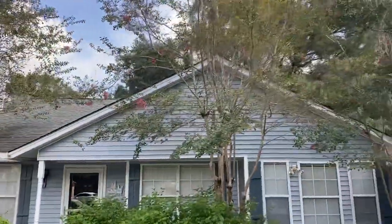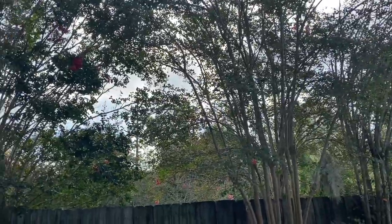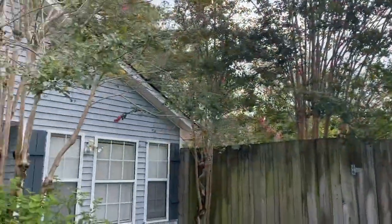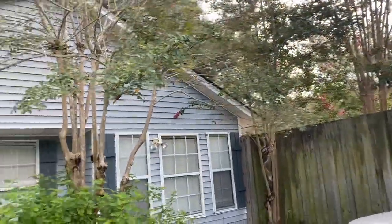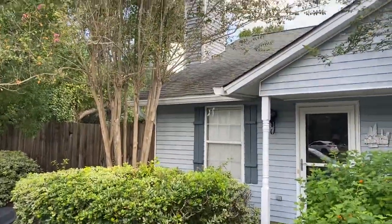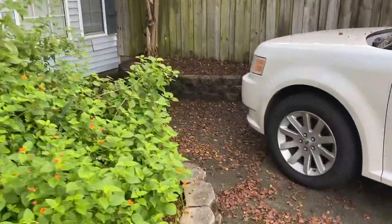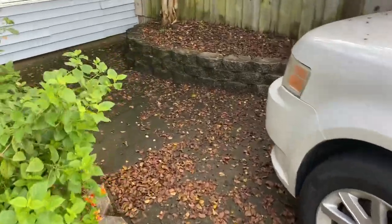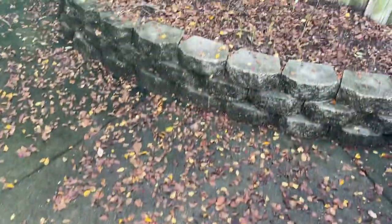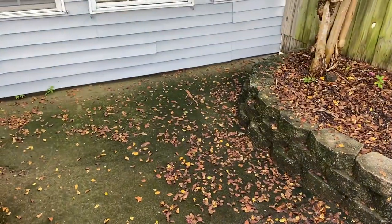Comment down below if you're over it with these crepe myrtles as well. I can tell you I've got some other ones in my backyard in the corner and they look pretty good — the leaves fall in the yard, it's not a big deal. But I would never, ever recommend that you put crepe myrtles anywhere close to where you're going to be parking a car or over your driveway. I pressure wash this twice a year and it's just constant work.